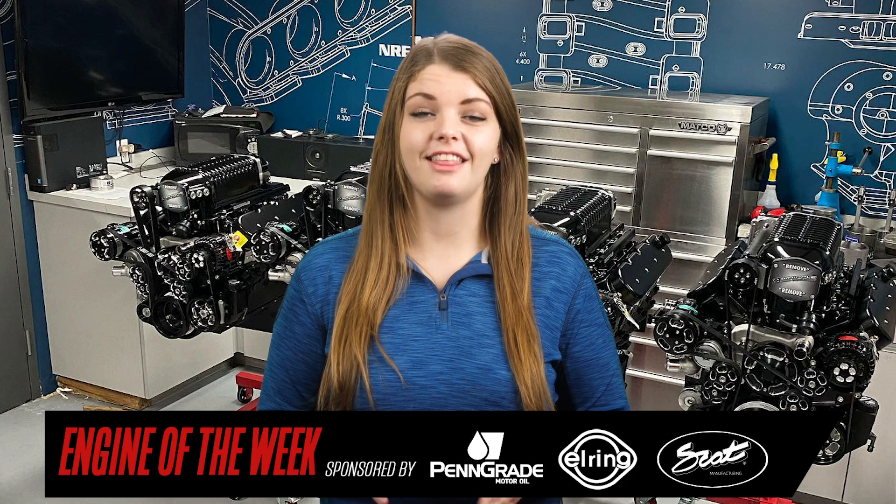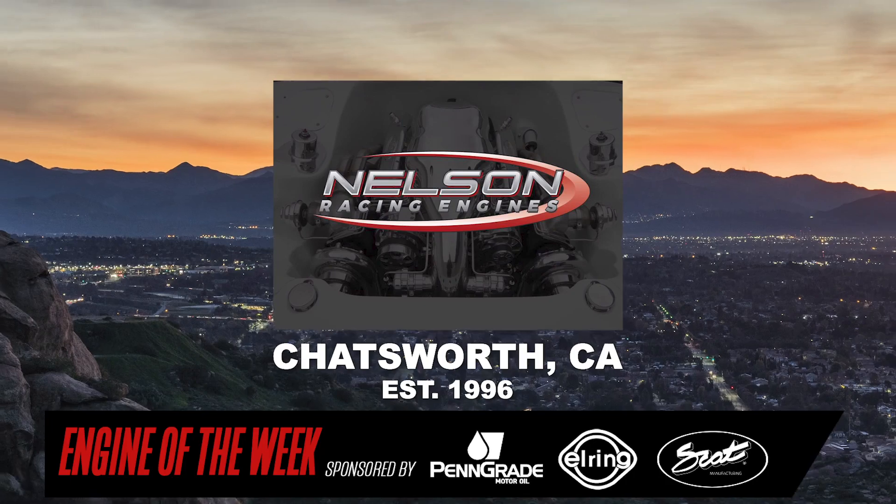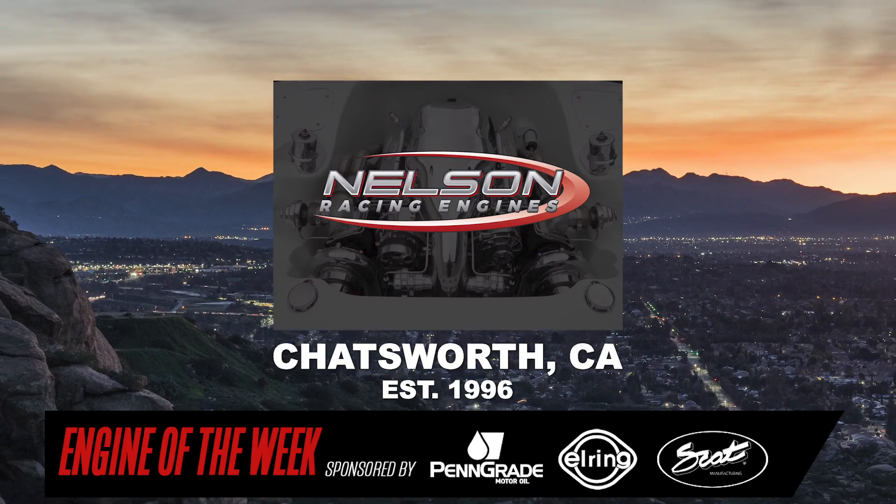While a lot of kids growing up had paper routes as a first job, Tom Nelson was cruising through the neighborhood at slightly faster speeds. Tom took his go-kart door-to-door as a 12-year-old entrepreneur trying to succeed on his own detailing and car-washing business. Tom started Nelson Racing Engines located in Chatsworth, California in 1996.